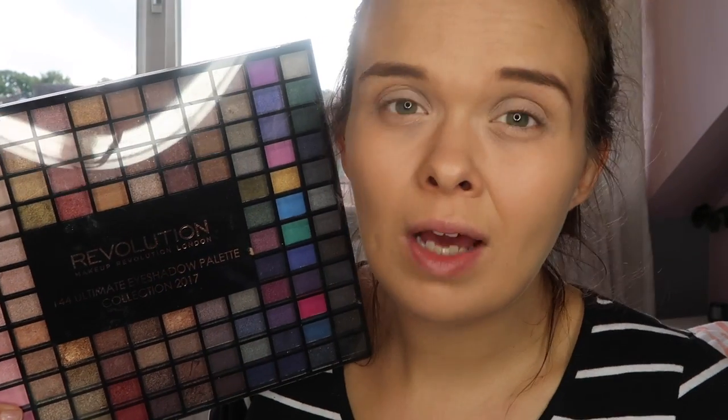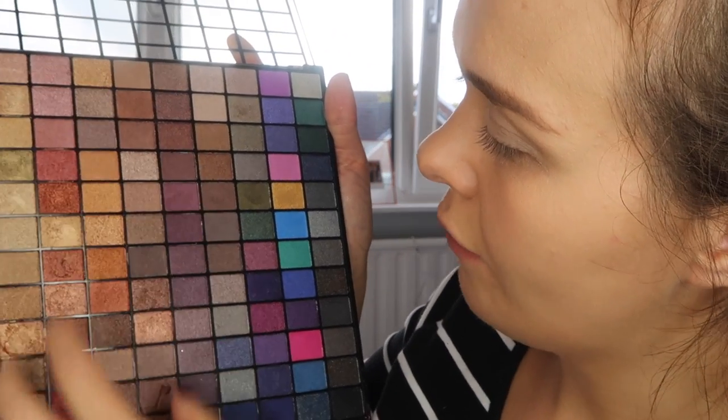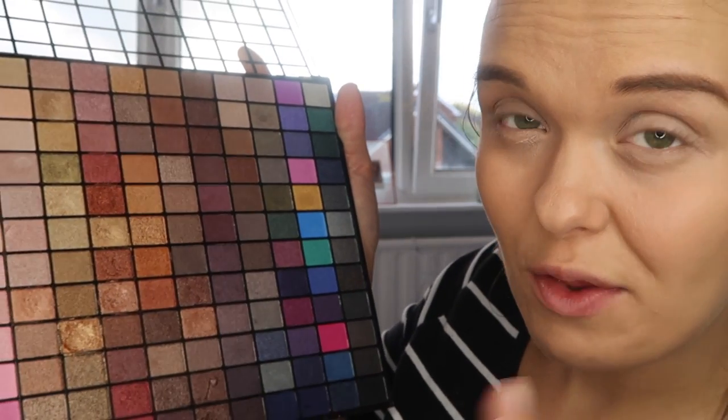For today's video I know not everyone's into makeup like me — I do have Naked palettes and Anastasia palettes, but I thought I would use my Revolution one. This is the 144 Ultimate Eyeshadow Palette Collection for 2017. They tend to bring these out around the end of every year, so the 2018 one should be available soon. I buy mine from Superdrug — it's really inexpensive and with 144 shadows you can't go wrong.